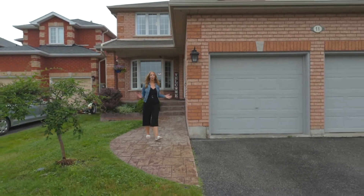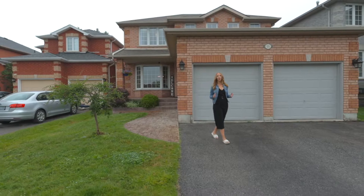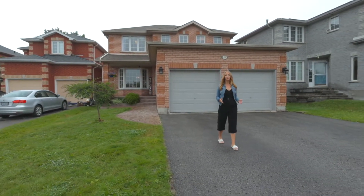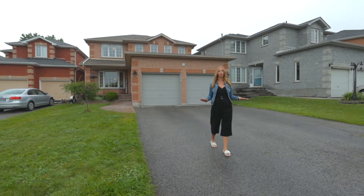We all know in real estate it's all about location, location, location. What could be better than a quiet court in the south end of Barrie, minutes away from the highway, the GO station, and Lake Simcoe. Featuring a double car garage and no sidewalk, it offers plenty of parking for everyone.